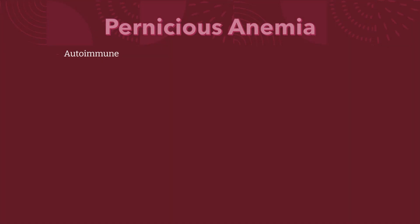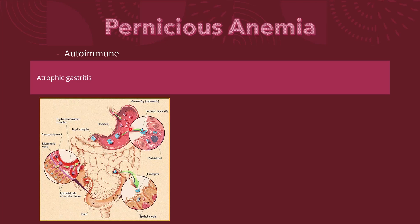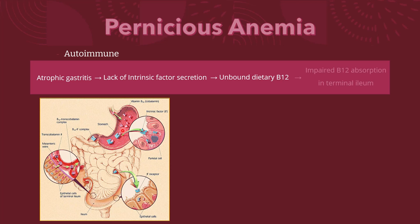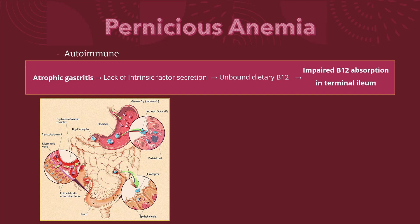Pernicious anemia is an autoimmune condition. There is atrophic gastritis, leading to a lack of intrinsic factor secretion from the gastroparietal cells. Dietary B12 therefore remains unbound and cannot be absorbed by the terminal ileum. In the absence of intrinsic factor, only less than 1% of dietary vitamin B12 is absorbed.